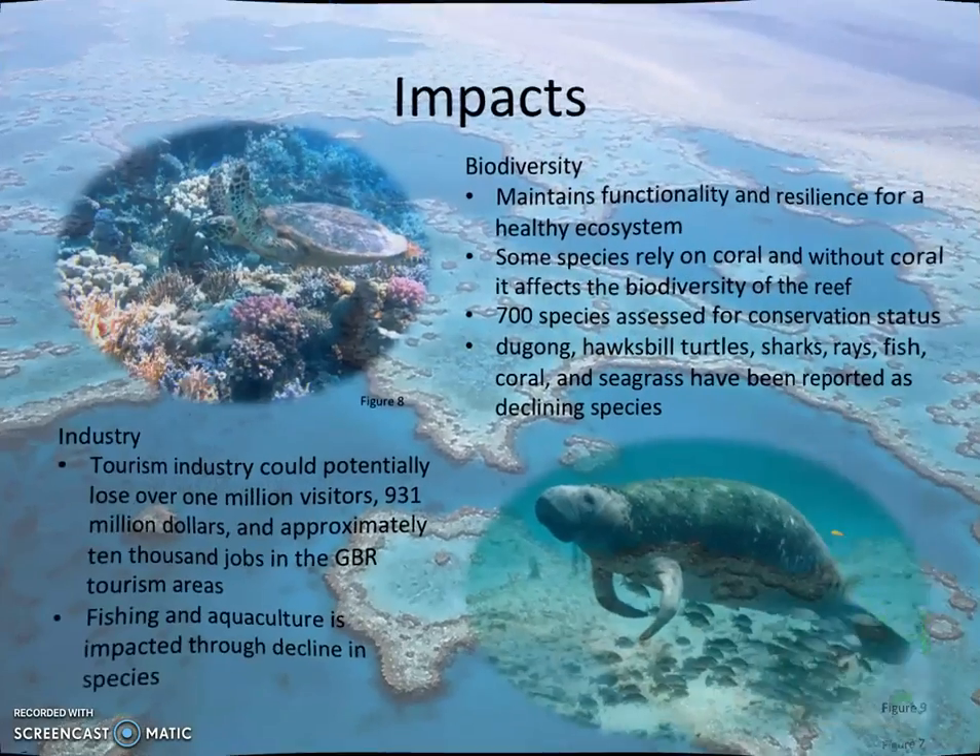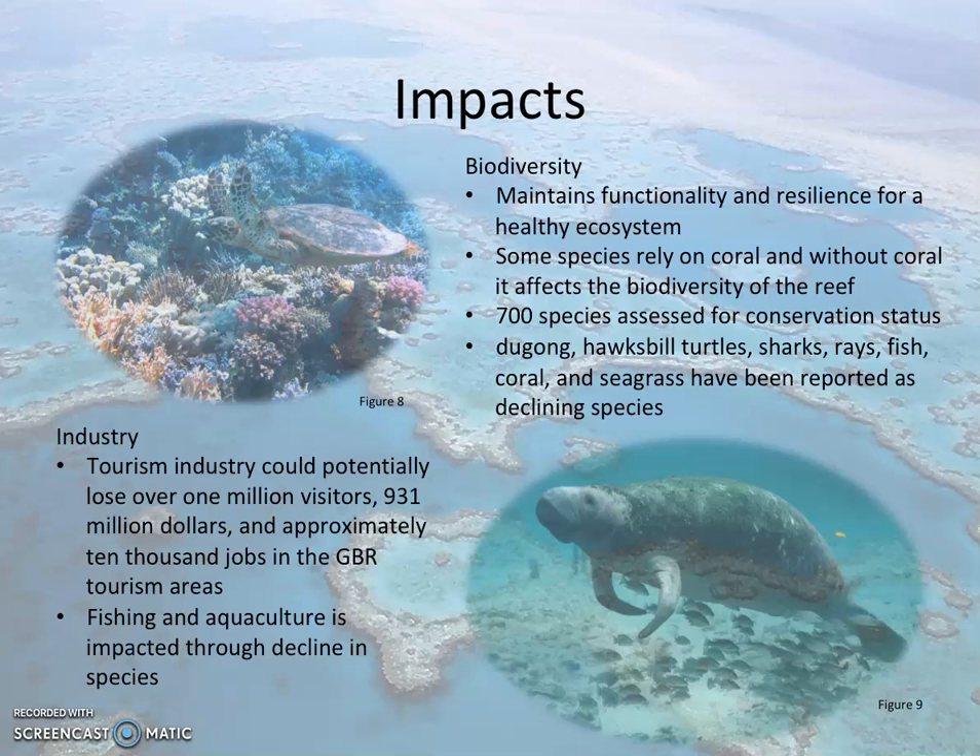Coral bleaching will impact the biodiversity and relevant industries that rely on the Great Barrier Reef. Biodiversity is vitally important to maintain the functionality and resilience of an ecosystem. Some species rely on the structure of coral to provide habitat, like the butterflyfish. Additionally, around 700 species in the Great Barrier Reef have been assessed for conservation status in regards to the Red List of Threatened Species.